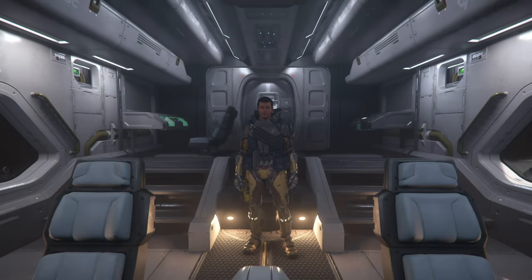All right, so I hope you enjoyed the video and I hope you enjoyed this tour of the MISC Starfarer Gemini — that will be it for this video. Until the next time, we're signing off. Who knows, maybe we'll see you in the verse. Places to be, things to do, stuff to blow up — we'll see you next time!